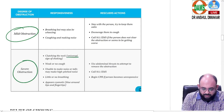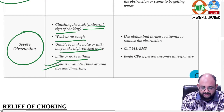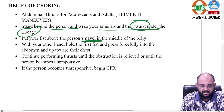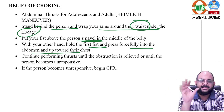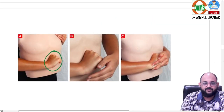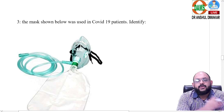If it is severe or complete obstruction — you see universal choking sign, weak or no cough, unable to talk or make a high-pitched noise, little or no breathing, and the patient appears cyanotic — then start abdominal thrusts. Stand behind the person, wrap your arms around the waist under the rib cage, place your fist above the person's navel in the middle of the belly, hold your fist with the other hand, and press forcefully upward into the abdomen. Continue until the foreign body comes out or the patient loses consciousness. If the patient becomes unconscious, that indicates cardiac arrest — immediately start CPR.